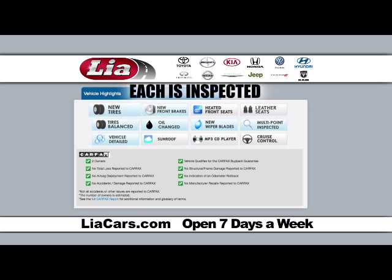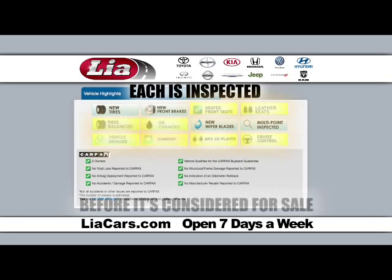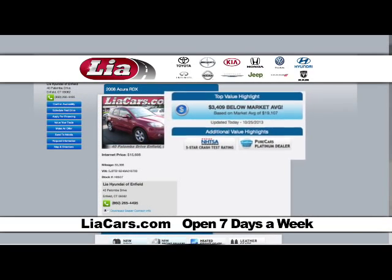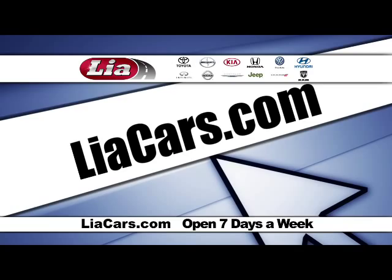Each is inspected and fitted with new tires, brakes, wipers, filters, and more if necessary before it's ever considered for sale. Plus, you'll see real-time market value, so you can compare it to our low LeahCars.com price.